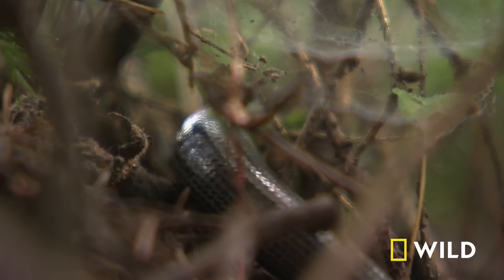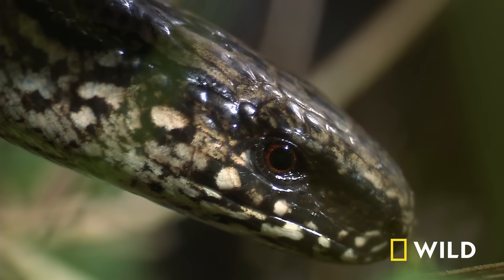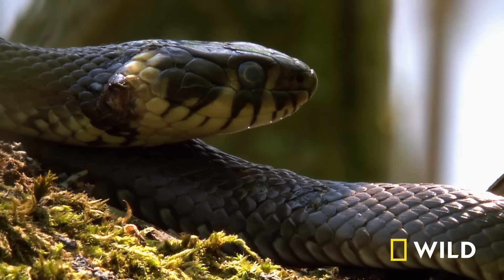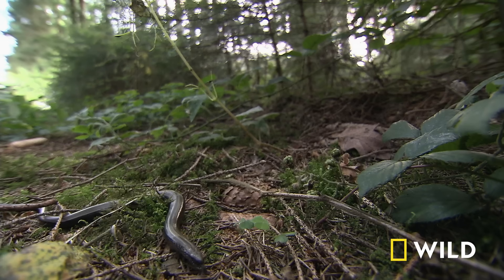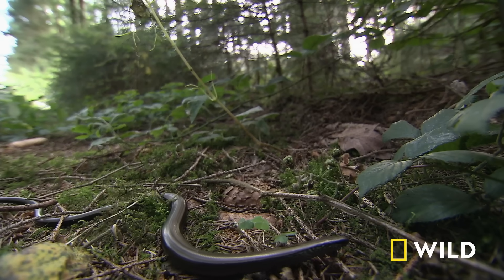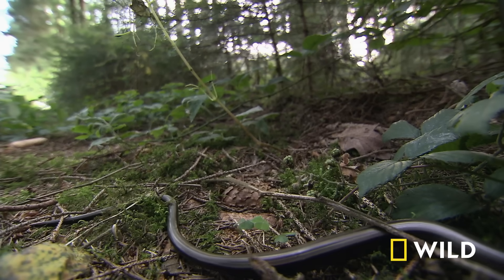Legless lizards have eyelids and ears, while true snakes have neither. The two groups follow similar lines of evolution, but from different starting points, and so they're only distantly related.